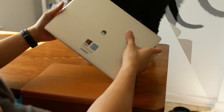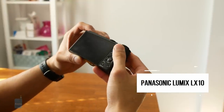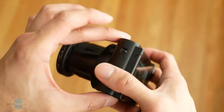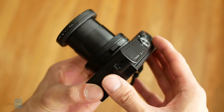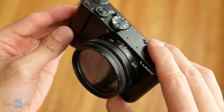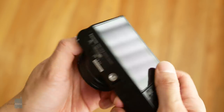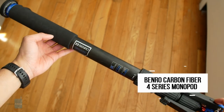Usually for trade shows I bring my Panasonic G85 micro four-thirds camera and a couple of lenses, but since I'm traveling light, I'm going with the Panasonic Lumix LX10. It has a compact, lightweight design but it's still quite versatile — it features a flip-out screen for over-the-shoulder shots, shoots 4K, and has a really impressive fixed one-inch 20-megapixel sensor with a 24-72mm f/1.4 to f/2.8 lens.